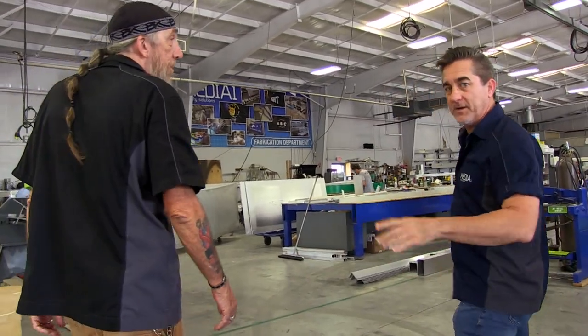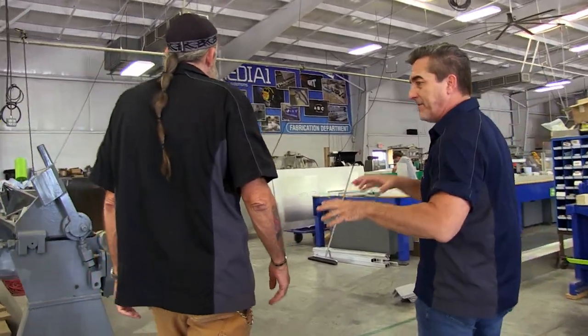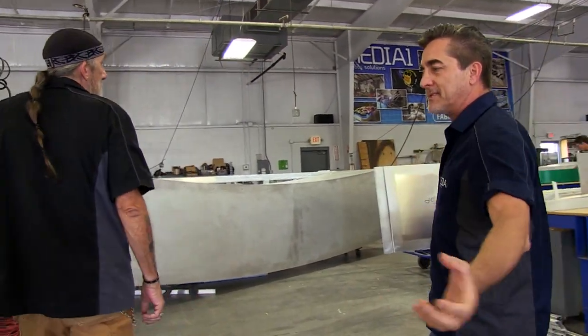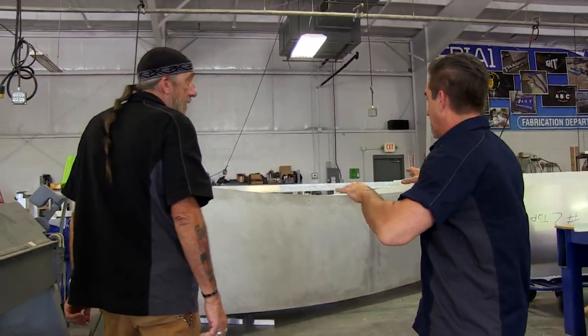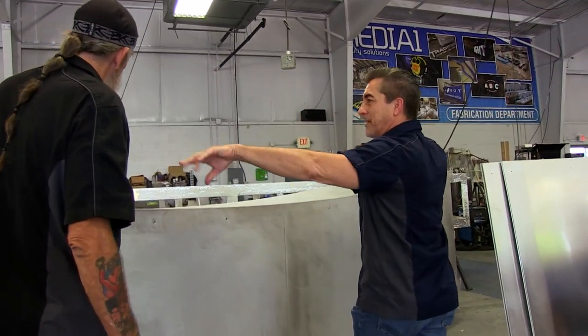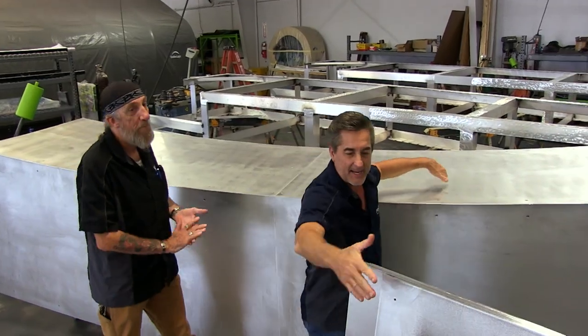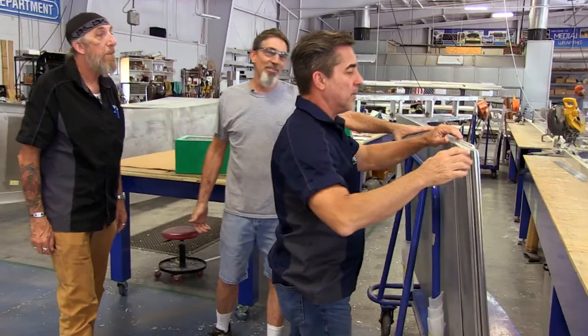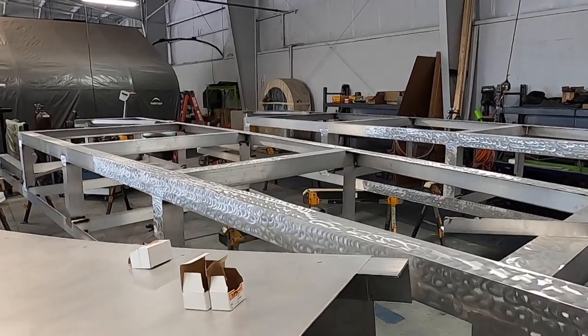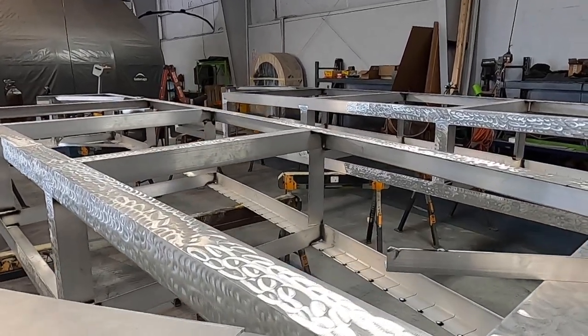We're going into the fabrication department. We're going here to talk to Steve first. We got Steve and Robert headlining this event, and all the rest of the shop is support staff to them. Man, look at this — it's like a sea of aluminum out here. We got these giant eighth-inch sheets of aluminum and this massive 4x4 framework over here. What the hell is going on?